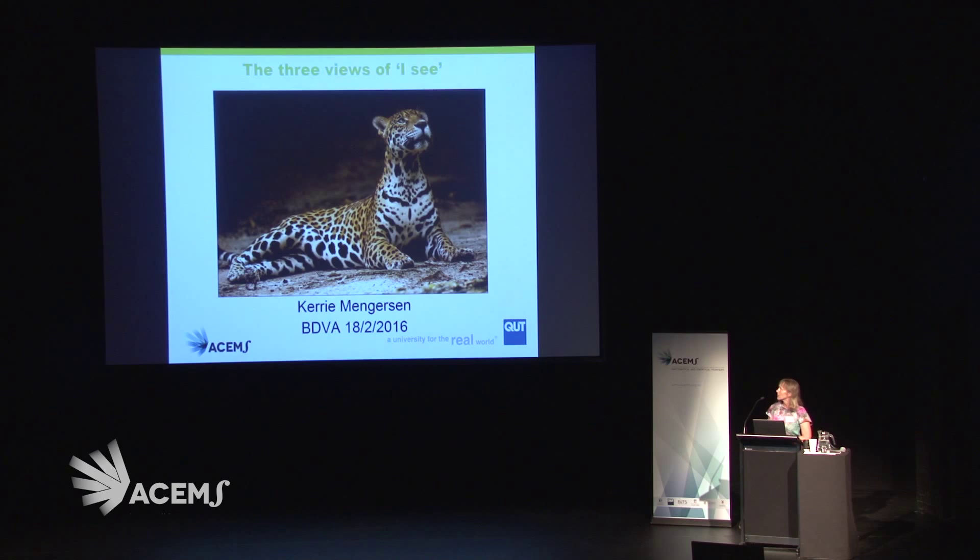Hello, everybody. I want to take you on a trip that we've just recently completed. I'm a statistician and as such, my time is usually spent in front of a computer, usually spent in an office. And so you might ask, what on earth am I doing with this picture of a jaguar in front of me here?